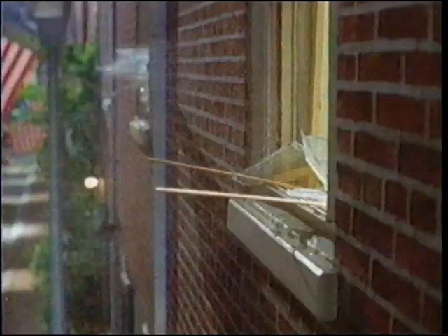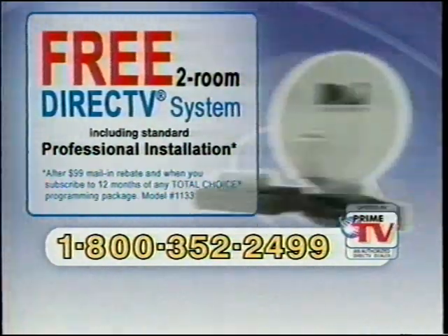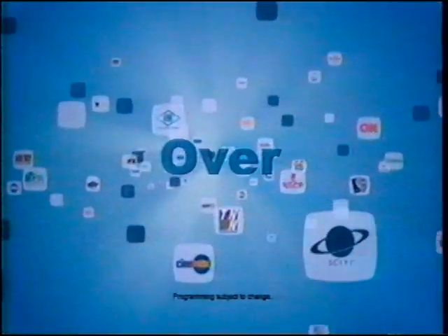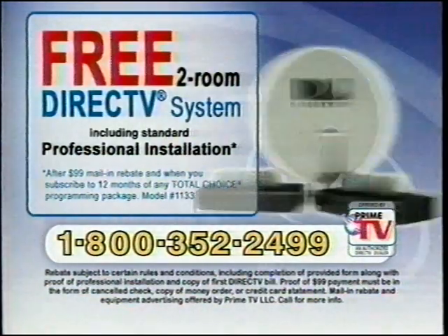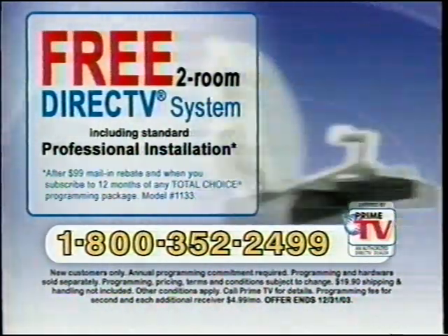All over America, people are throwing out their cable boxes and switching to DirecTV. That's because right now, when you call this toll-free number, you can get a free two-room DirecTV system with professional installation. Get a DirecTV system with standard professional installation — a $250 value — when you call Prime TV now. With DirecTV, you get access to over 225 available channels and favorites like the NFL Sunday Ticket, with your choice of nearly every NFL game on Sundays throughout the regular season. And most importantly, you get access to your favorite local channels too, so you can say goodbye to your cable company forever and hello to more channels at lower prices with DirecTV. Call toll-free 1-800-352-2499 for your new DirecTV system. Offer ends December 31st, 2003.